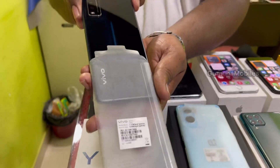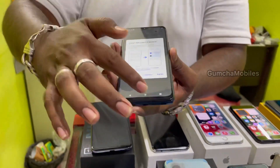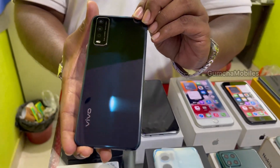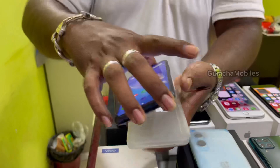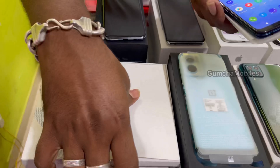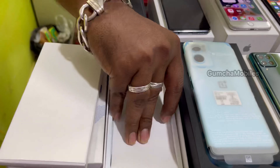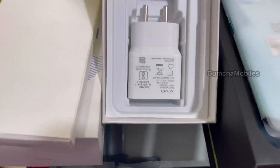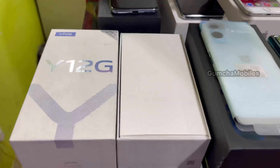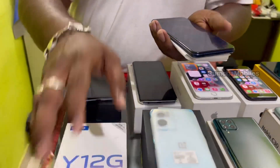Next model is Vivo Y20G White. This is a non-activated piece, 3GB RAM, 64GB inbuilt, full kit box. You can insert the SIM card and use the accessories. This is a fresh, sealed piece. Original price ₹14,000, available at ₹9,800 with warranty included.